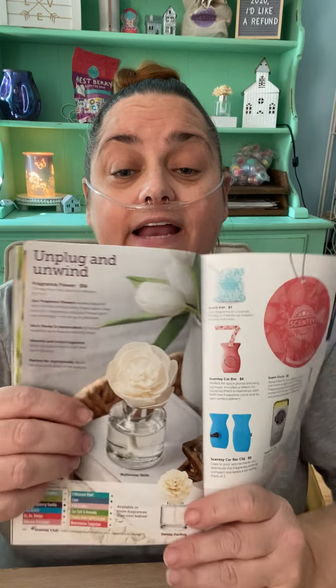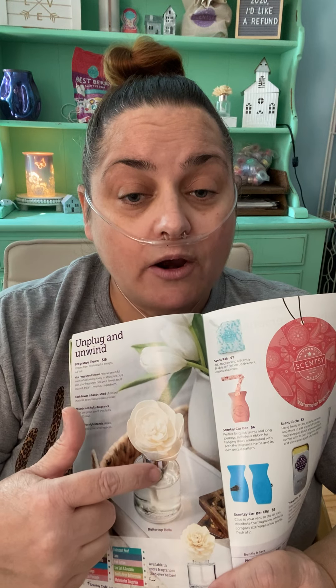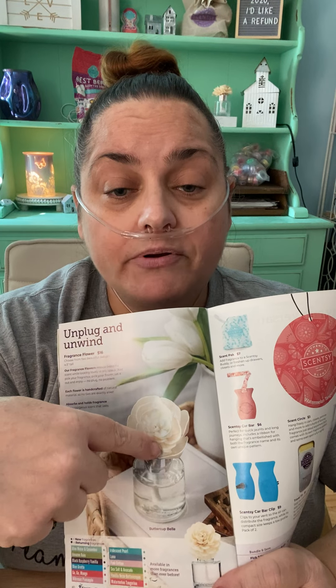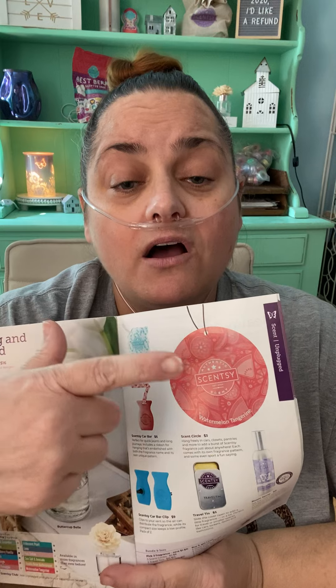If you've never tried our fragrance flowers, they're amazing — like reed diffusers. This comes with a rope that goes in the oil, and the flowers are all handmade out of paper. As the oil travels up, you smell the scent. Then we have our scent packs, scent circles, car bars, car clips, travel tins, and room sprays — all like on-the-go type things.